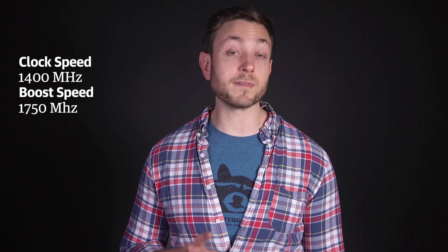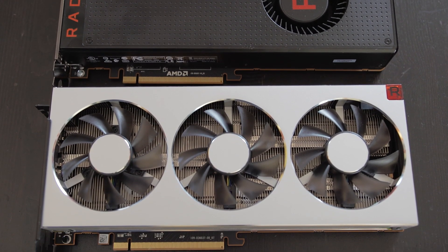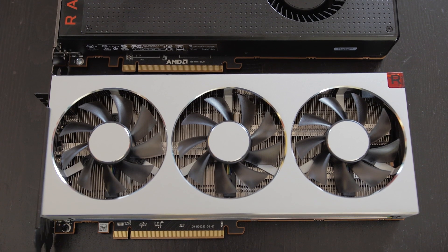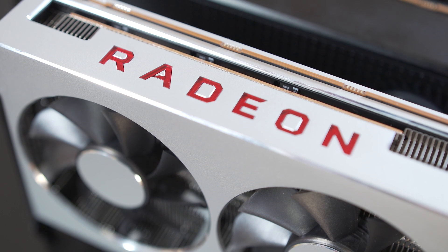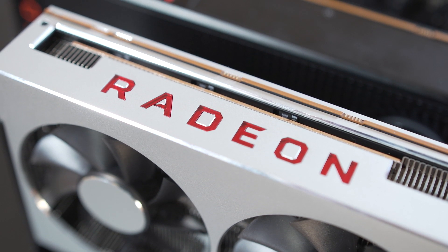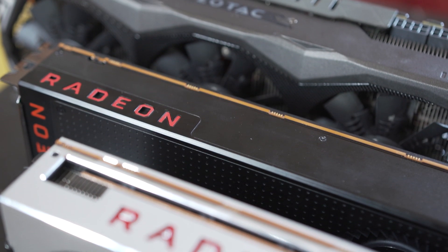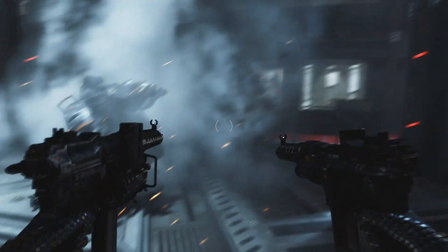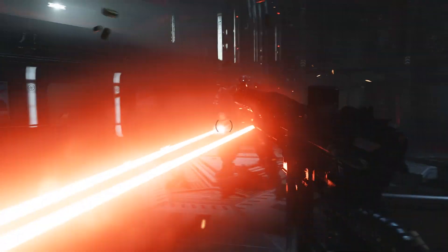Despite being a few processors shy of a full batch, the Radeon 7 takes advantage of the ones it has. The card is clocked at 1,400 MHz with a boost speed of 1,750 MHz. The boosted clock and speedy memory should let the Radeon 7 perform about 25% faster than the Vega 64. We tested the Radeon 7 against its predecessor the Vega 64 and an older Nvidia GPU, the 980 Ti. In Wolfenstein, a game made with the AMD-friendly Vulkan API, the Radeon 7 really flew.